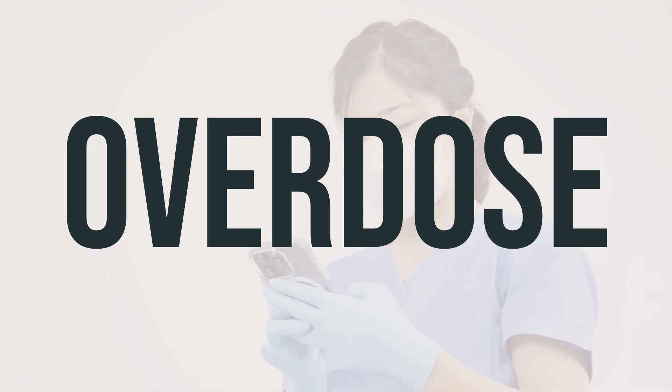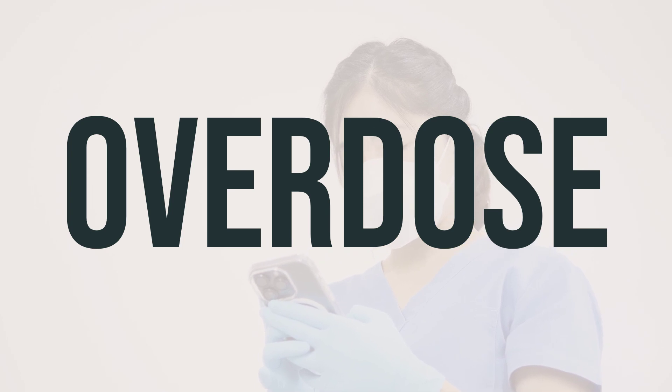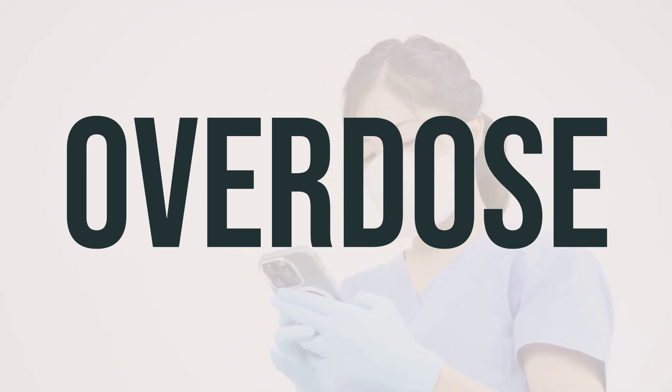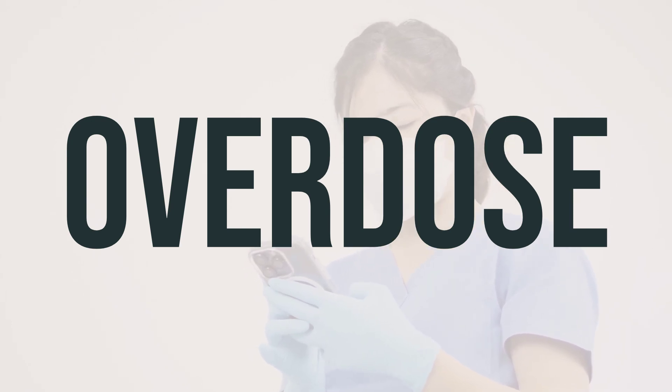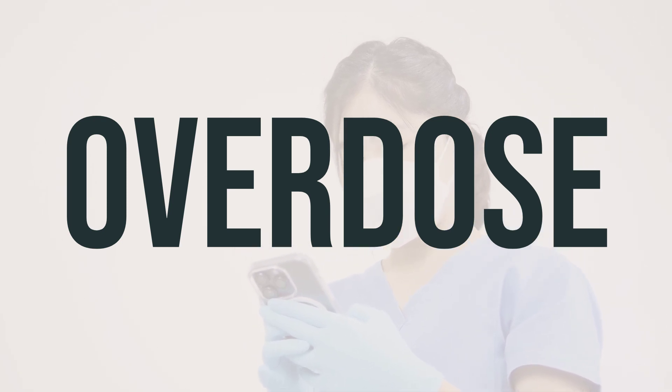If someone has taken too much Udenica and is experiencing severe symptoms like fainting or difficulty breathing, it's important to seek immediate medical help. In the US, you can call your local poison control center at 1-800-222-1222, and in Canada, you can call a provincial poison control center.